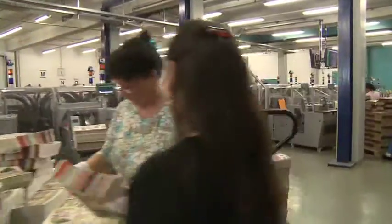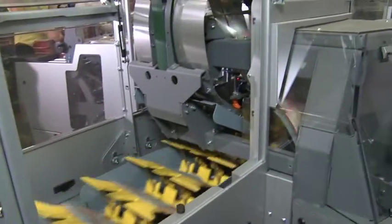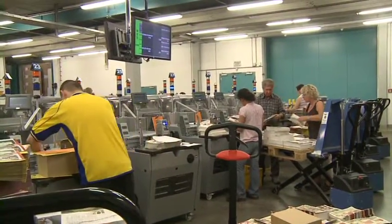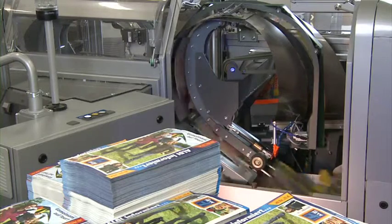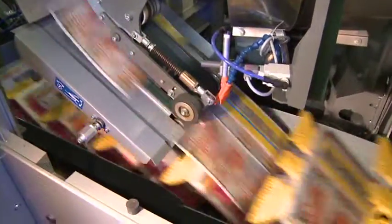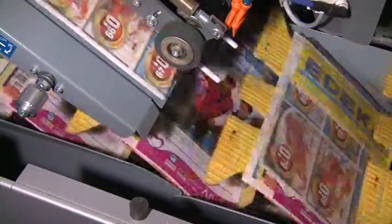This selective process is secured using the FlyStream pre-collecting system with 32 hoppers from the Jet Feeder series. In one hour, the system processes up to 800,000 single sheets and multi-page supplements. The broad format spectrum extends from A6 postcards through to advertising brochures of 310 by 450 mm size.